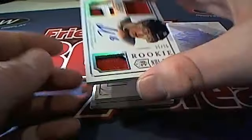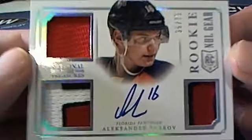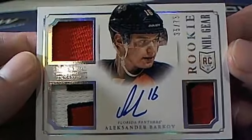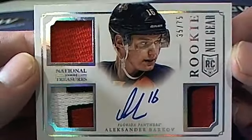Oh boy — Barkov rookie, check that out! 35 of 75 — very nice. Who's got Florida? That is Darren M. There you go buddy, Darren M. Wow, Barkov rookie 35 of 75 — nice hit sir!